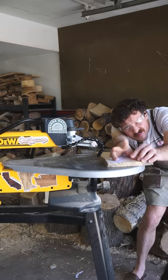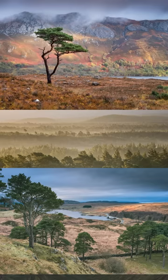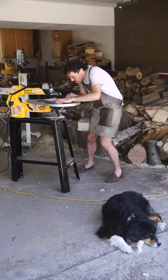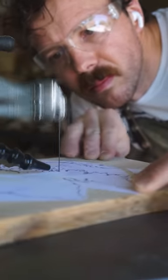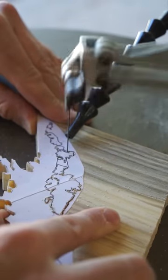The Scots pine was once found across the British Isles but now occurs naturally only in Scotland. During the medieval period, a great pine forest stretched across the Scottish Highlands. It began to disappear around the 17th century as forests were cleared for shipbuilding and making charcoal, and by the late 1900s a mere sliver of the original forest remained. Reforestation efforts have picked up over the past few decades.